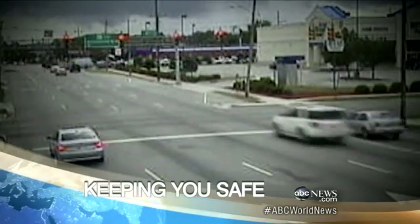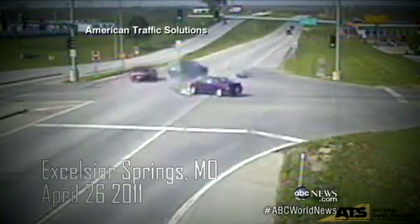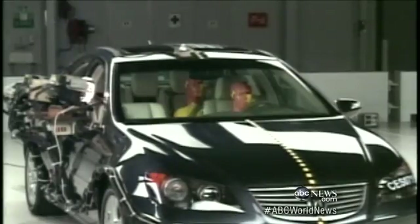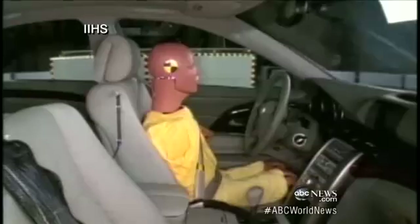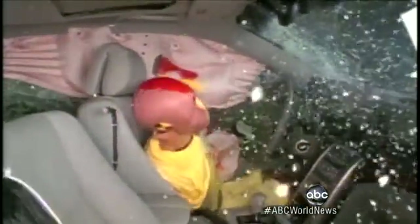New technology designed to eliminate scary car crashes and keep drivers alert so they don't run off the road — like this unbelted driver who survived his rollover. Today's automakers are moving toward not just protecting you from an accident, but avoiding one altogether, and it's working. This technology is the first steps toward a car that can drive itself.